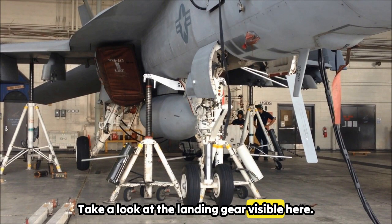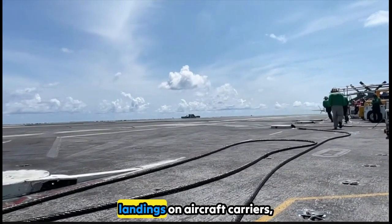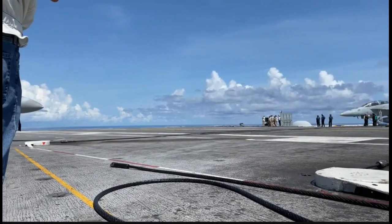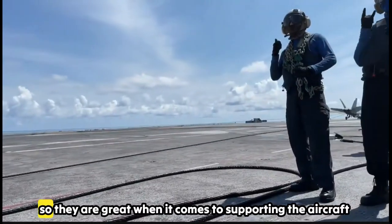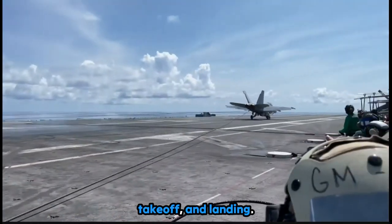Take a look at the landing gear visible here. The rugged design is specially reinforced for hard landings on aircraft carriers, where precision and durability are key. It can handle the tough impact of landing on a moving ship at sea, and is essential for supporting the aircraft during taxi, takeoff, and landing.